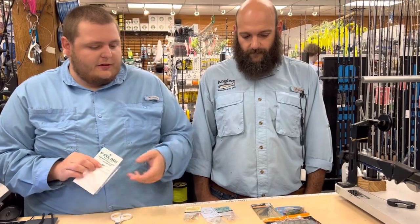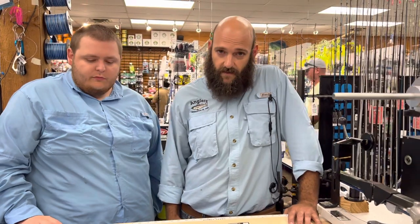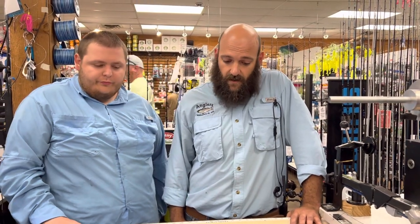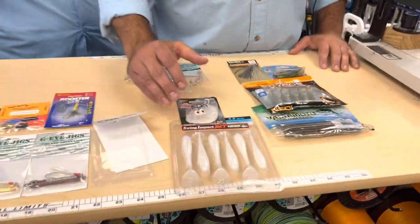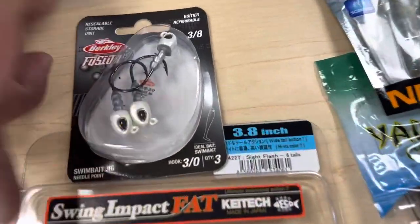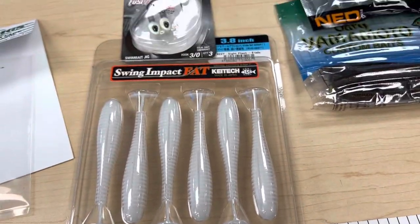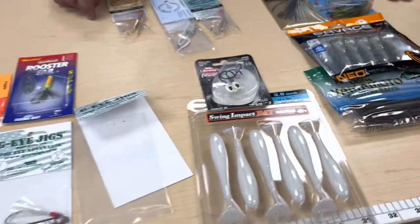On the rockfish front, fishing's been a little bit difficult out in the main bay. What we suggest is targeting them in the rivers — the South, the Magothy — making casts towards the shore with three to four inch paddle tails thrown on a swim bait head. White's hard to beat. Bring those back to the boat, cast them shallow, and you'll probably get some bites on those.